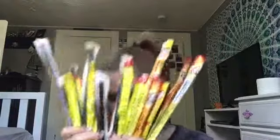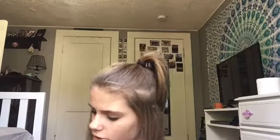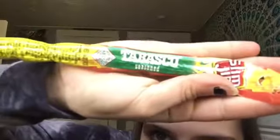Oh my god, there are so many Slim Jims! Let's find a good flavor — there's mild, there's Tabasco, cheese steak... there's also cracked black pepper, nacho, hot and sweet. So we have three different flavors right here: cheese steak, sweet, and mild. I'll just try all the flavors.